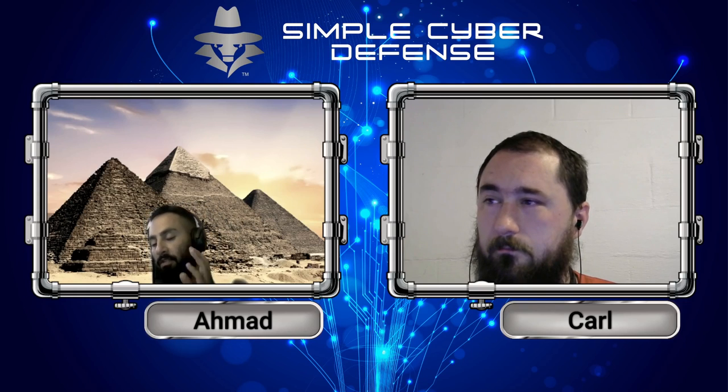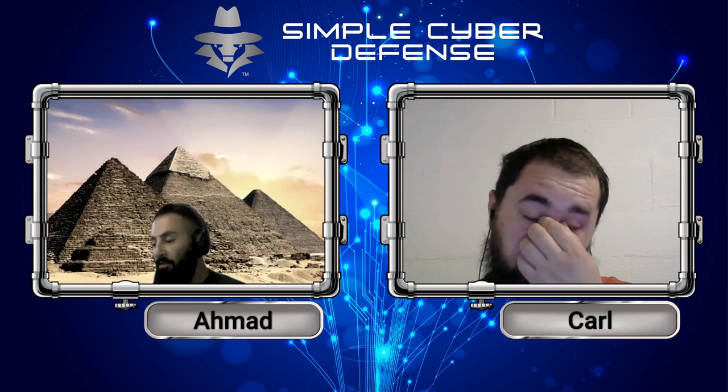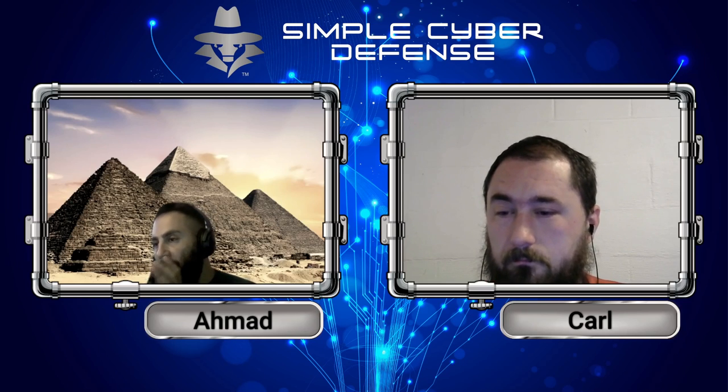The end of the episode was something really mind-boggling: why do we put our real information online?